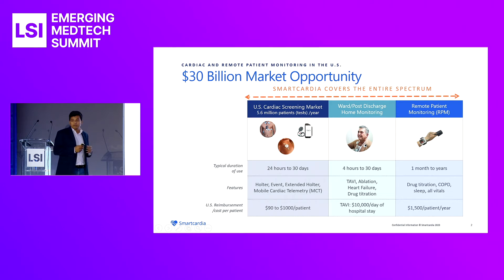Cardiac and remote patient monitoring is a $30 billion market opportunity. The market is segmented into three areas: cardiac screening, where patients are monitored from 24 hours to 30 days with cardiac patches and wired monitors; ward and post-discharge monitoring, where patients are monitored in cardiac wards or discharged home through hospital-at-home programs; and RPM, or remote patient monitoring, where devices monitor patients with chronic conditions from months to years. Smart Cardia's patch technology covers the entire spectrum, from screening to post-discharge to remote patient monitoring.